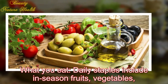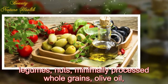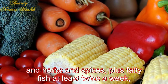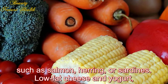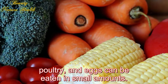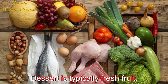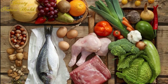What you eat: The recipe nutritional values are listed in the back of the book, which you can use for calorie and carb counts. Daily staples include in-season fruits, vegetables, legumes, nuts, minimally processed whole grains, olive oil, and herbs and spices, plus fatty fish at least twice a week such as salmon, herring, or sardines. Low-fat cheese and yogurt, poultry, and eggs can be eaten in small amounts. Lean red meats and sweets are limited to a few times a month; dessert is typically fresh fruit.